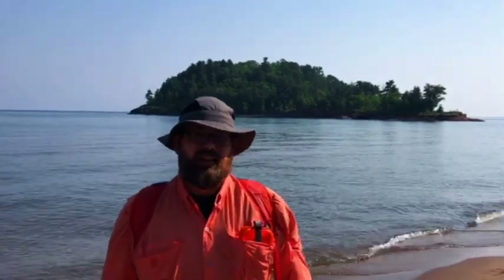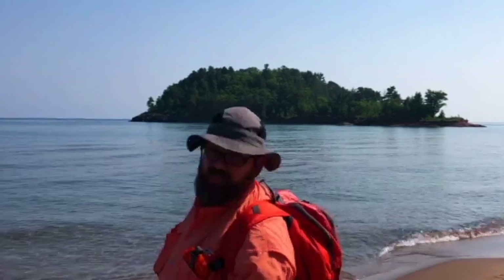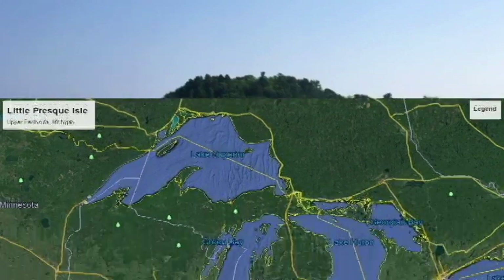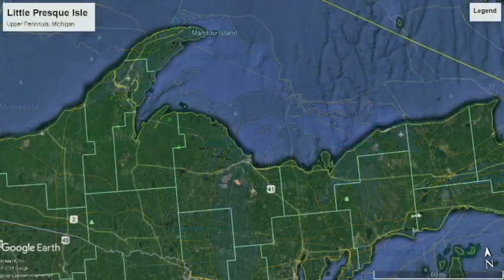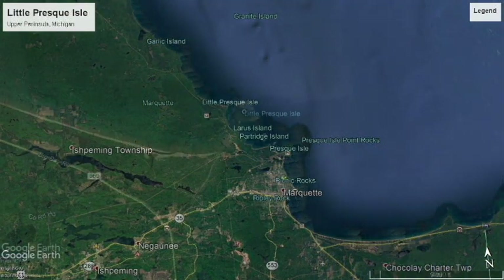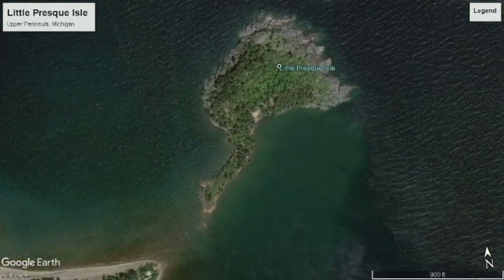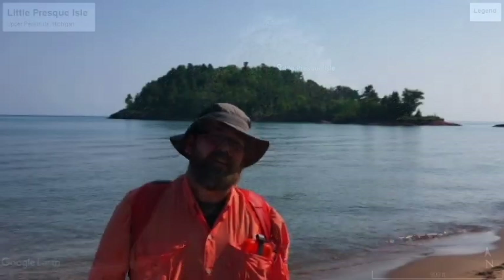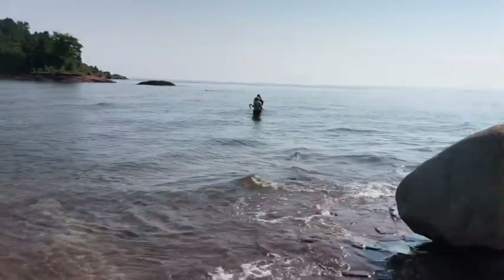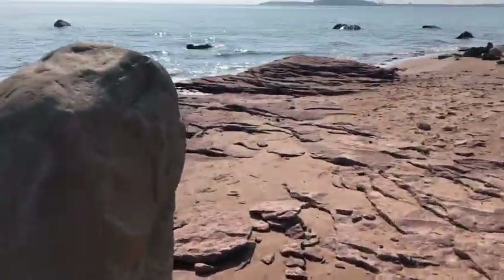It's August 11th, 2018, and today we are going to map an island — we're gonna walk to it. The goals today are to map the island, see if any of the Keweenaw dykes actually go up into the Jacobsville, and see if we can get to the actual top, which is a little over a hundred feet from lake level, which is 602 feet above sea level.